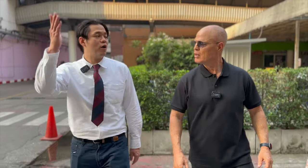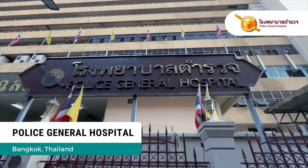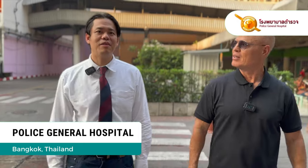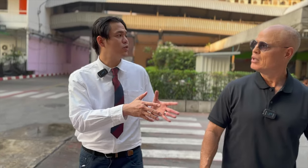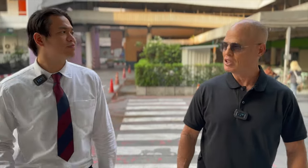Welcome to Police General Hospital! So we're here — Police General Hospital in Bangkok. I'll bring you to the procedure room for microwave ablations. Awesome, let's go.